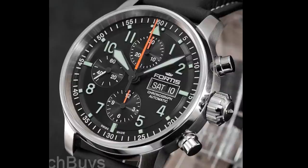If you're looking for a quality chronograph, it's hard to beat the Fortis Aviatis Chrono. It can be had on leather strap for $1,270 and on bracelet for a couple hundred dollars more.